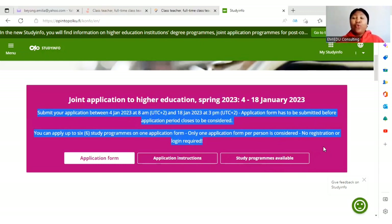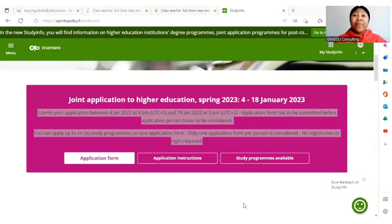Even after you submit your application form, you can edit it within the application period — from the 4th to the 18th — because you'll be sent a link to your email. Make sure you give the correct email address, double check it. When you click that link you can edit, and when you submit, another link will be sent to you. So please make sure you apply to all your programs before submitting.